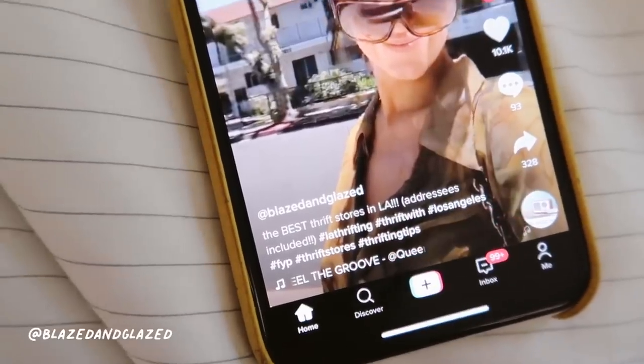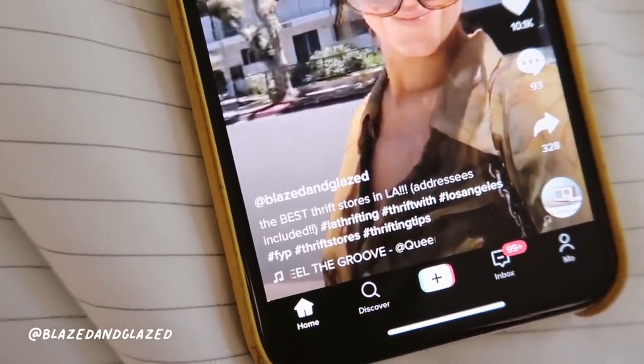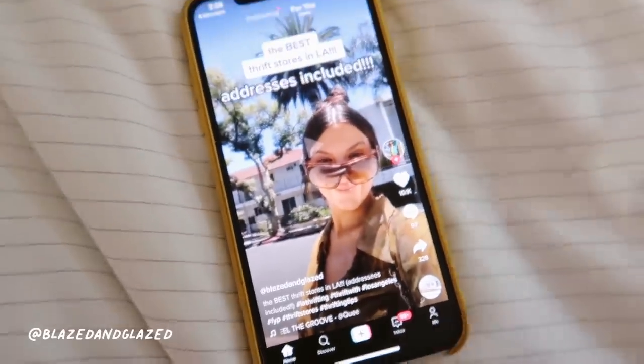So as you can see, there's still painter tape on the wall. Everything is a work in progress, but it is fine — it looks good from this angle, right? Period. I found this girl on TikTok. Her username is blazed and glazed, and she does such incredible thrifting videos.